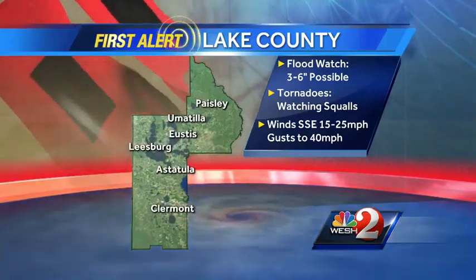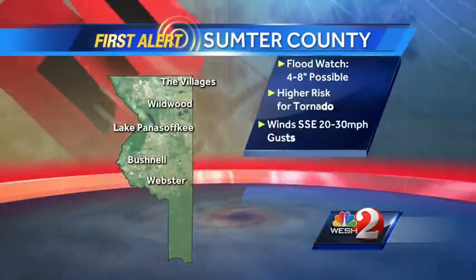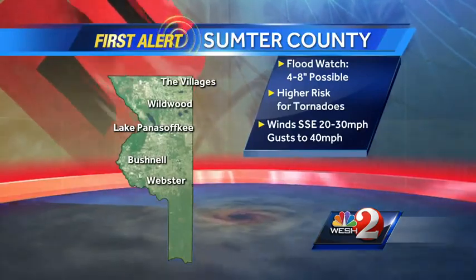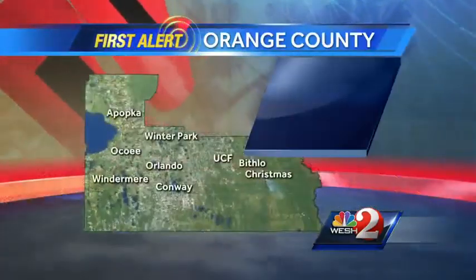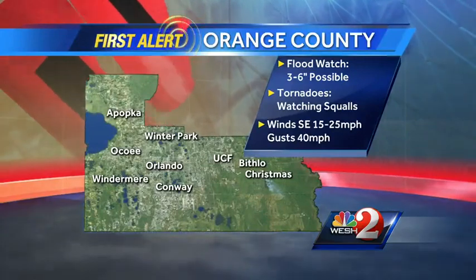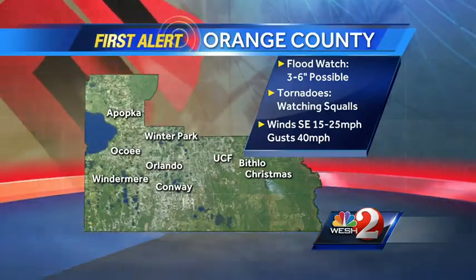We're going to be watching those squalls, with gusts possible up to about 40 miles an hour. Sumter County, it's going to be a rough day with a high risk of tornadoes — at least for central Florida standards when a tropical system makes landfall. Wind gusts up to 40 with sustained winds 20 to 30. And Orange County, we're talking about a flood watch in effect, watching that tornado threat and gusty winds embedded within these feeder bands. So, a rough morning, at least weather-wise.